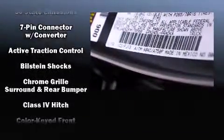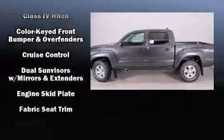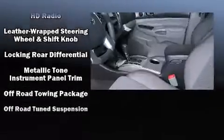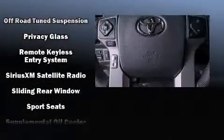Passenger security is always assured thanks to the various safety features, such as dual front-impact airbags with occupant-sensing airbag, front-side impact airbags, traction control, brake assist, anti-whiplash front head restraint, a panic alarm, and ABS brakes.